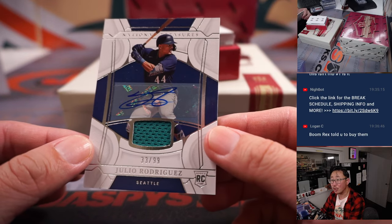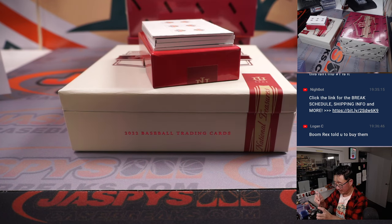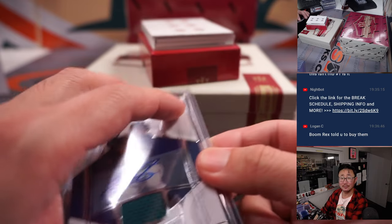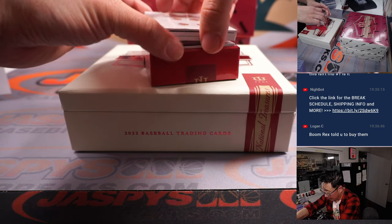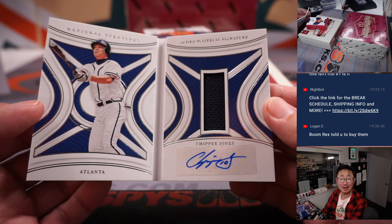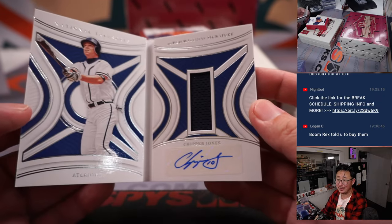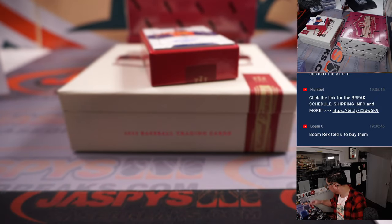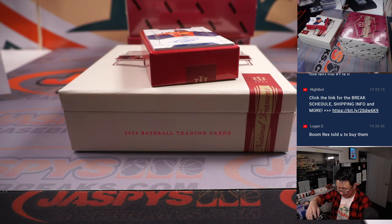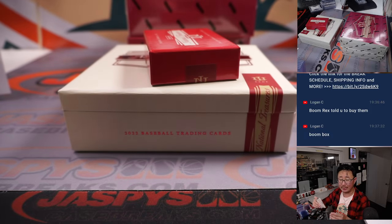Julio Rodriguez, 33 out of 99 — Ed Aarons, number 3. He's pretty good, I've heard of him. And the book is Chipper Jones, 13 out of 25 — chip off the old block, jersey and autograph — that's also for number 3, Ed Aarons. Really nice box here. We finish off with Jose Siri, 95 out of 99 — Michael with number 5.